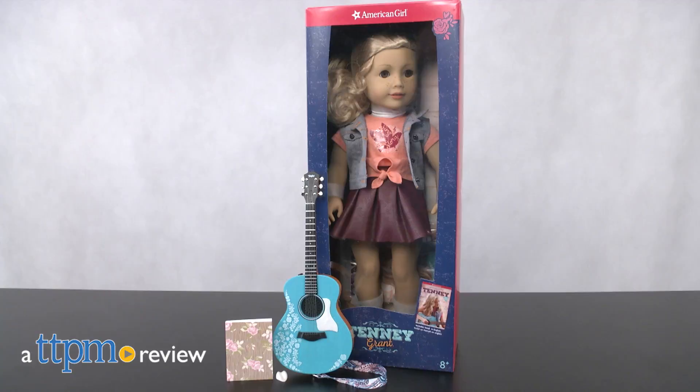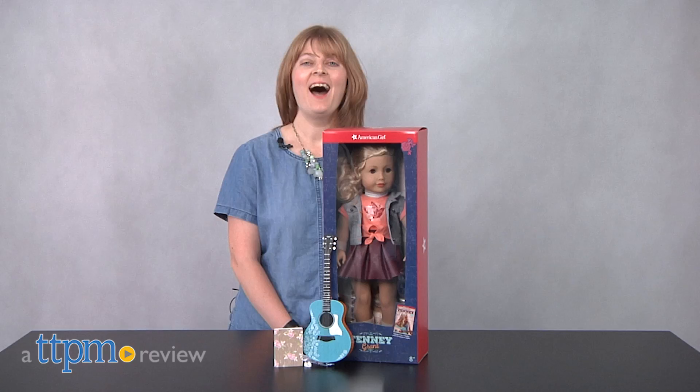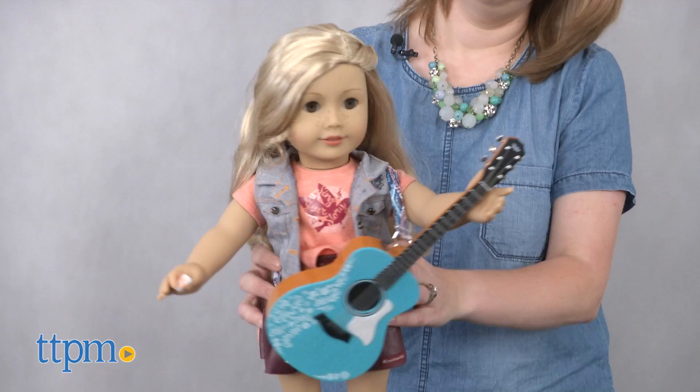American Girl is introducing more contemporary characters to its lineup of dolls, starting with young musician Tenny Grant. Hi, I'm Laurie from TTPM. Meet American Girl's Tenny.